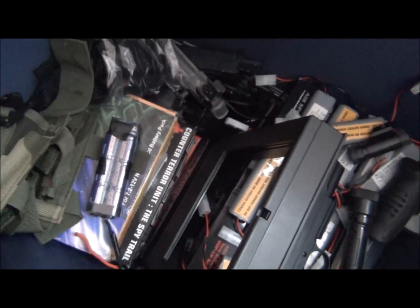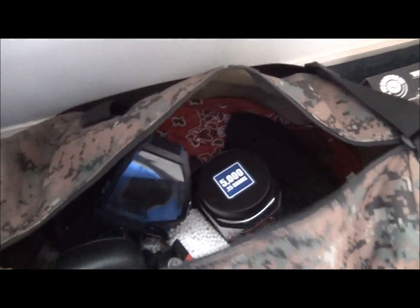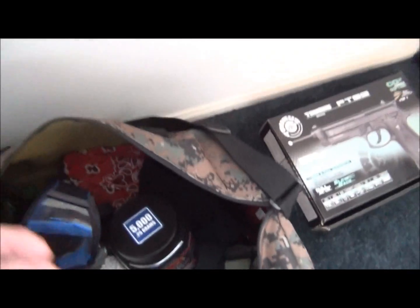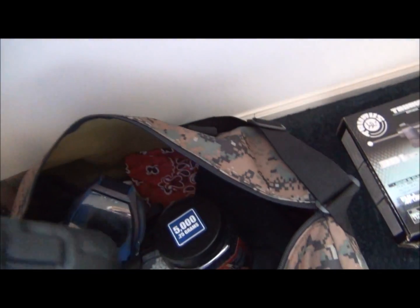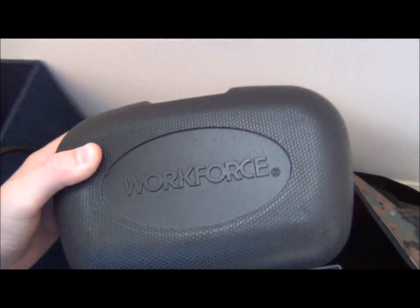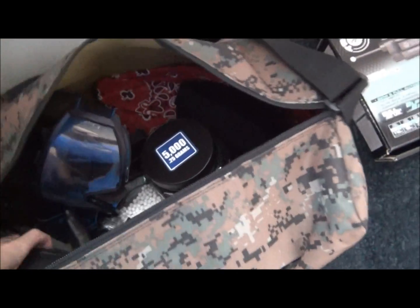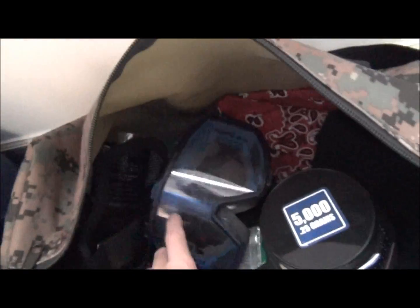Moving to the right, we have my gun bag that I bring out to games. It has basically everything you need — it has tools in this box, which is actually a really good idea. I recommend bringing some tools to a game just in case anything happens to your gun. Then you got lots of BBs, high-impact Golden Ball, mask, kill rag.